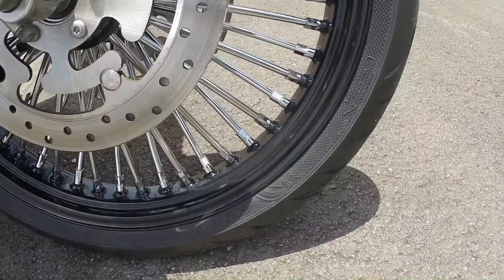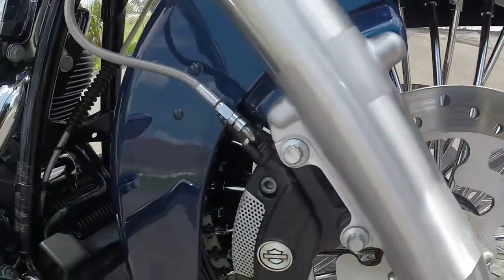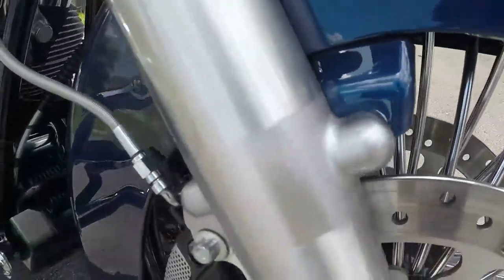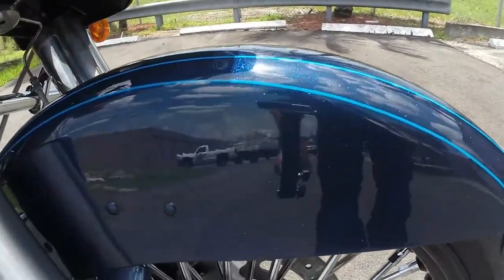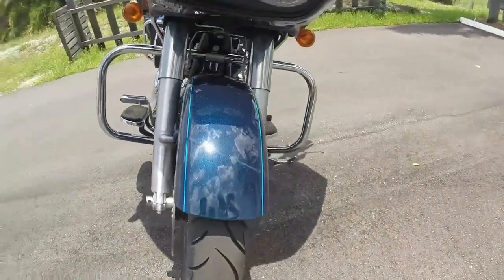Starting off on the front wheel, you're going to have a major upgrade — a 21-inch chubby spoke front rim. It's a black rim with chrome nipples and chrome chubby spokes, and it looks awesome on the bike. They also dropped the front fender down some so it hugs the wheel nicely and really gives this bike a custom look.